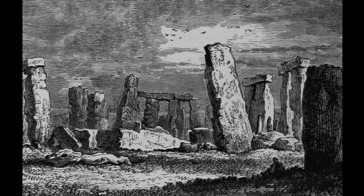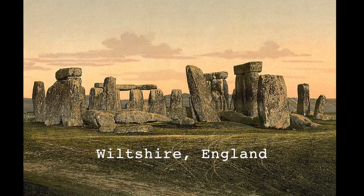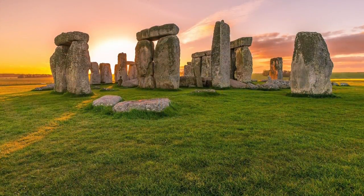Stonehenge is not a piece of architecture by conventional standards, and while the method by which the stones were moved to this prehistoric site remains unknown, this organized man-made relic is a physical marvel, much like the great pyramids.